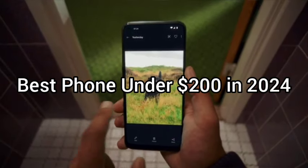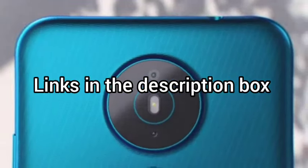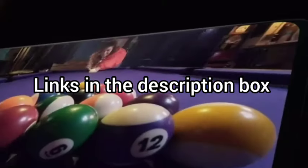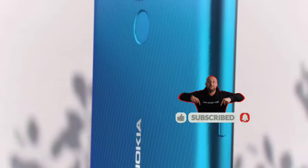Today we will take a look at the best phones under $200 for this year. If you want to find more information, check out links down below. Before we start, make sure you click the subscribe button and like this video. Now let's get started.